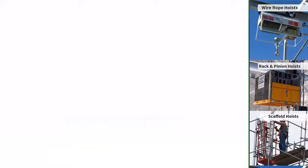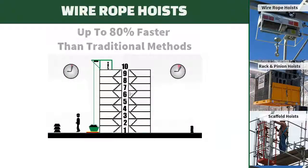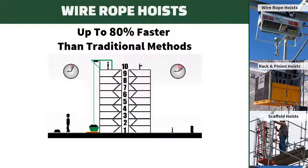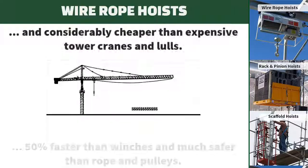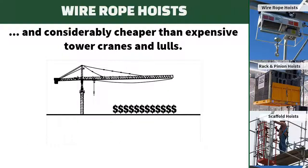What makes Betamax wire rope hoists so profitable is the speed at which they move — up to 80 feet per minute. Faster than winches and safer than rope and pulleys, they get the job done at less cost than renting cranes and lulls.